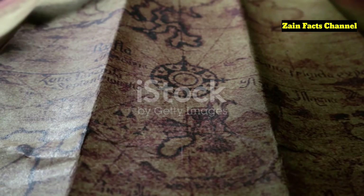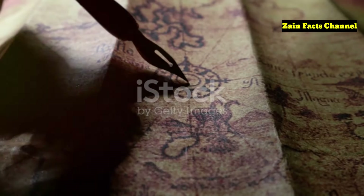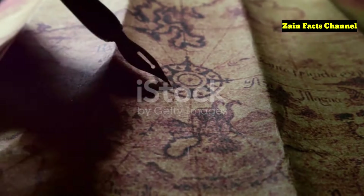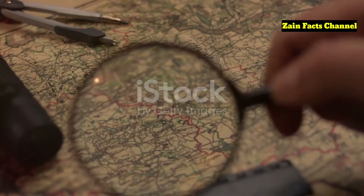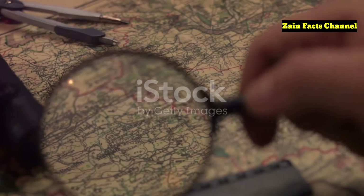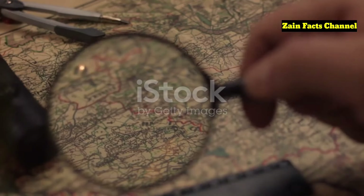The Piri Reis map is drawn on gazelle-skin parchment, making it not just a scientific artifact but also a piece of artistic craftsmanship. Piri Reis claimed his map was as accurate as the Seven Seas, indicating a high level of confidence in the sources he used to compile it.